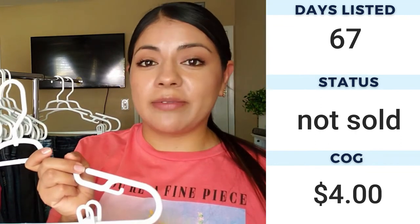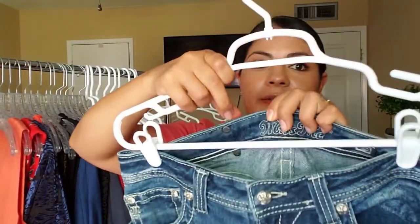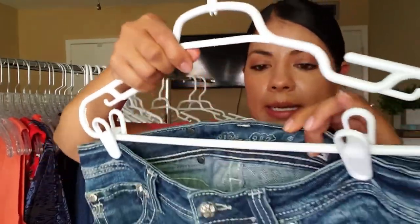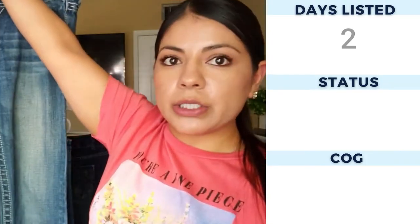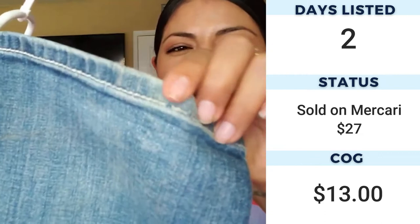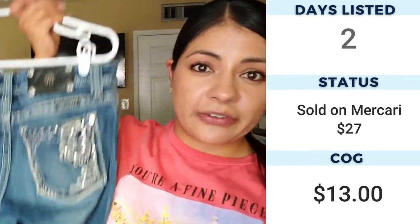What I like about Levi's is that most of the time my thrift store does not price them up — they don't give Levi's that much value, so most of the time they're anywhere from two to five dollars. Then we have another pair of Miss Me in boot cut, size 29, with studded back pockets and light wash with a little bit of fading. The bottoms have a little bit of wear but not too much — again, these are good for fast flips.